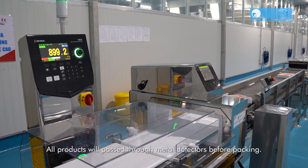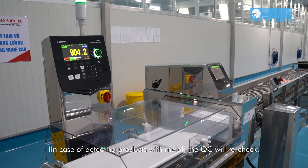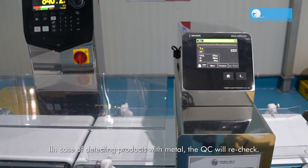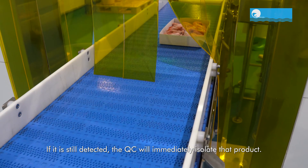All products will pass through metal detectors before packing. In case of detecting products with metal, the QC will re-check. If metal is still detected, the QC will immediately isolate that product.